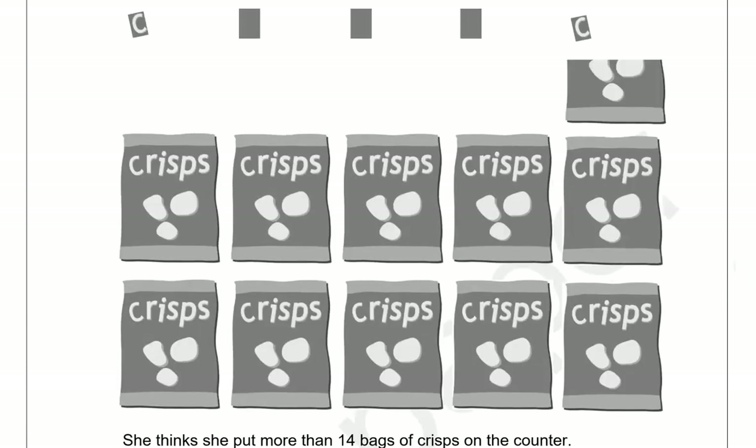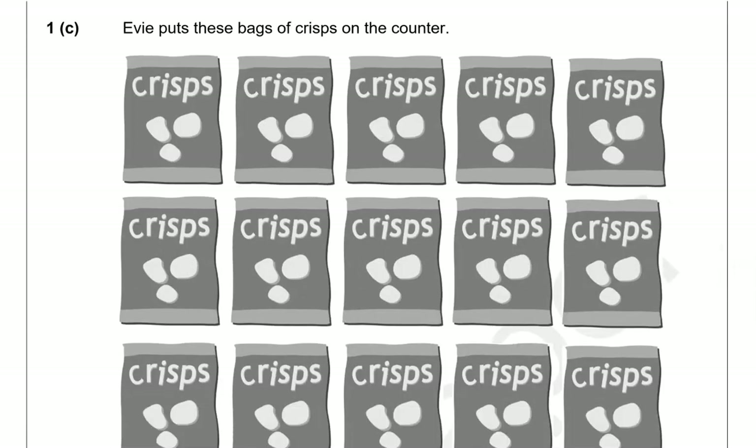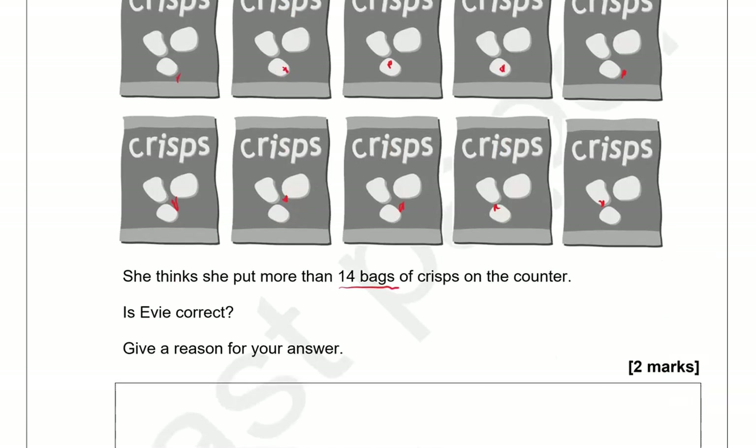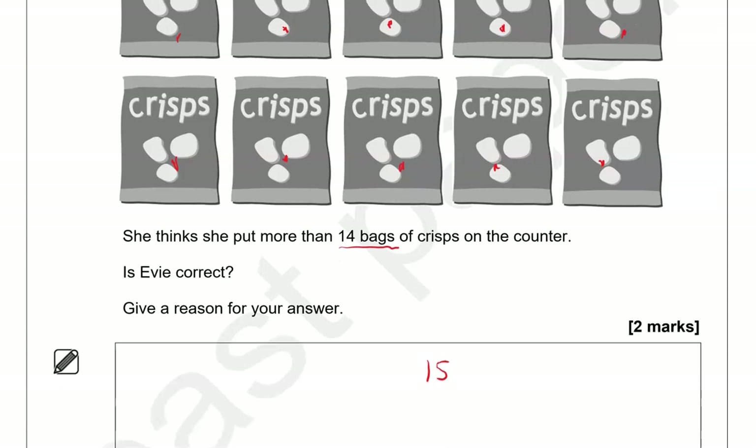Counting the bags: one, two, three, four, five, six, seven, eight, nine, ten, eleven, twelve, thirteen, fourteen, fifteen of them. So it is fifteen. Evie thinks she put more than fourteen bags and she is correct because fifteen is more than fourteen.